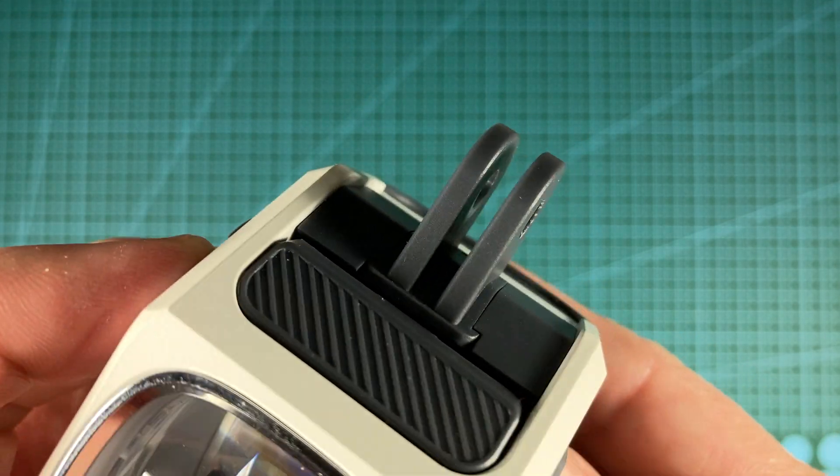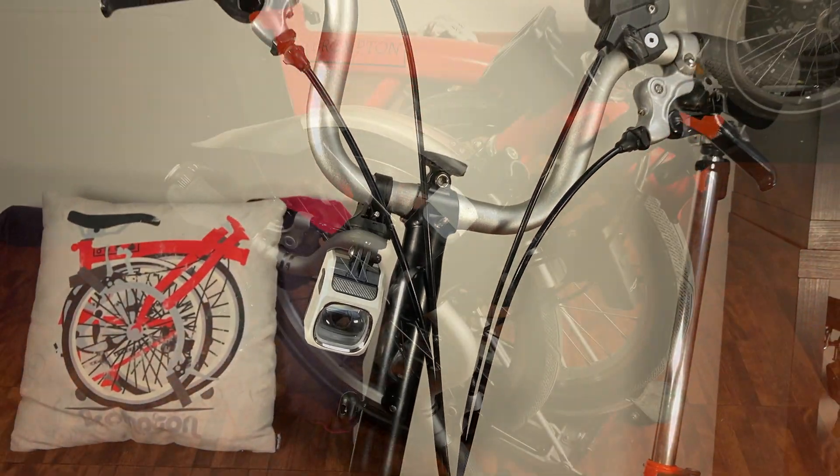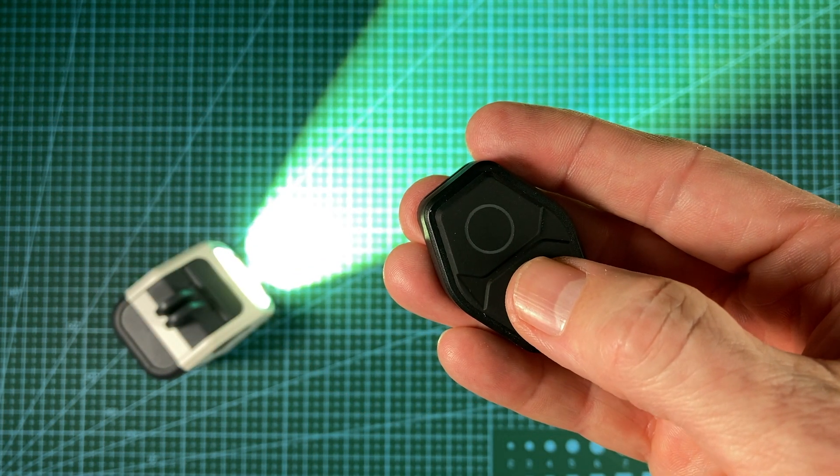The unique Evo GoPro mount system may need some creativity and/or a third-party bracket to install on a Brompton. Once attached, it won't need to be removed when the bicycle is folded. The use of the remote makes changing modes painless, no matter where the light is installed.